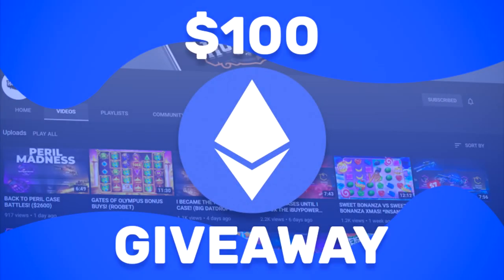There is one video left for the $100 Ethereum giveaway. All you have to do is like the video, subscribe to my channel, and comment something down below. Good luck!